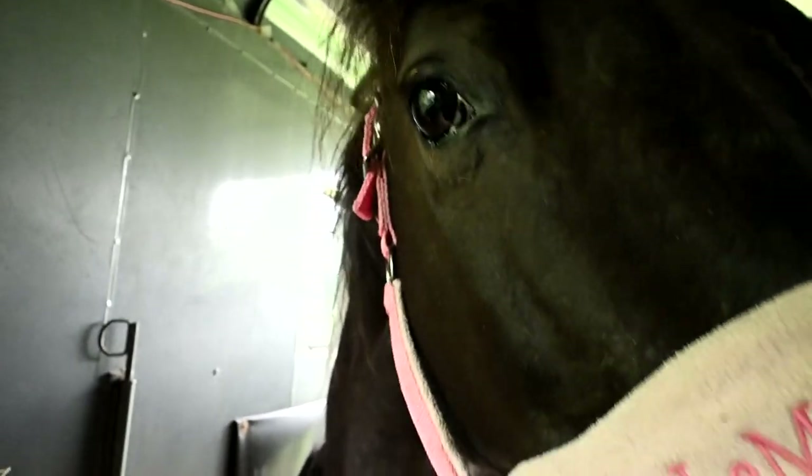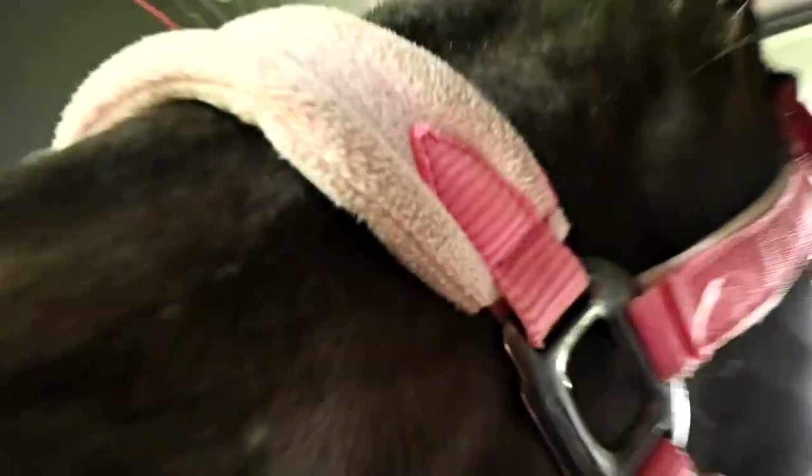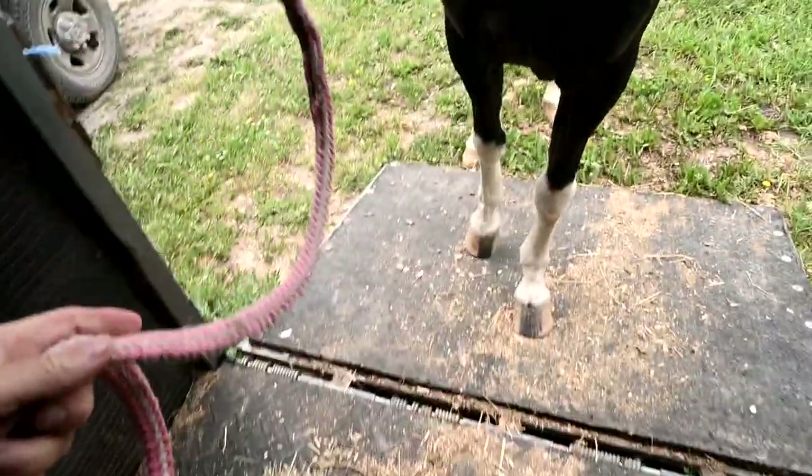What do you think of that? Not only that, but she stays — and then I walk her off when I say so. That's like a big part of what we've been working on. Whoa — see, she doesn't like this ramp.